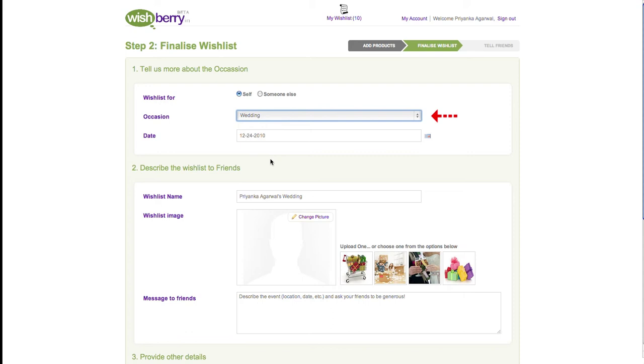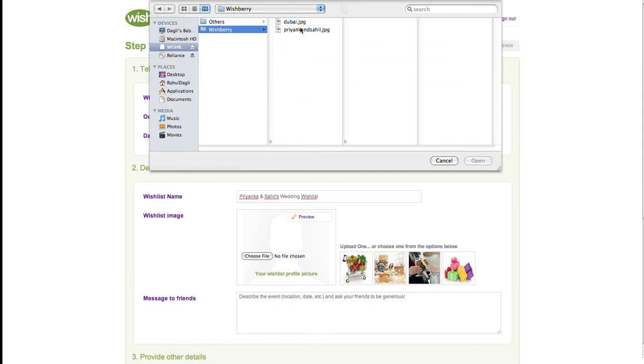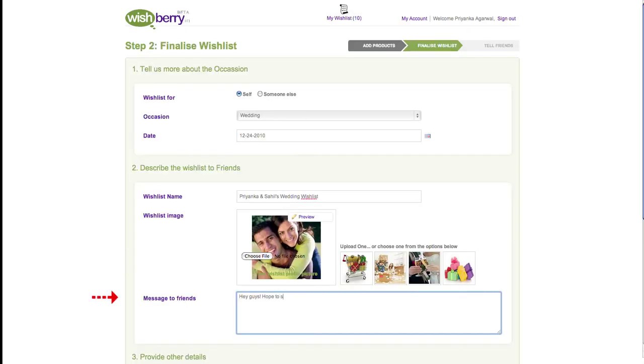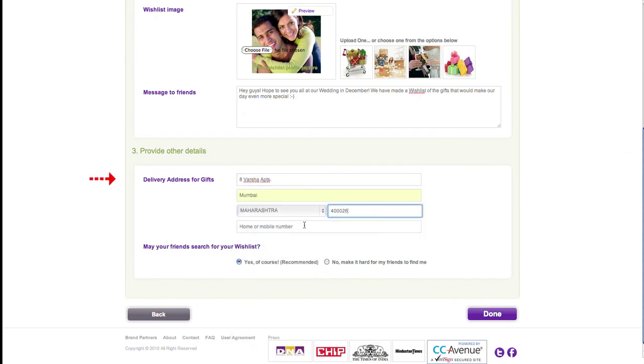Wishberry.in allows you to create surprise wish lists for your friends on their birthdays, weddings, or anniversaries. Next, select the occasion you are celebrating and the event date. After this, you need to name your wish list. You can then upload a fun image for your wish list and write a note to your friends telling them more about the occasion and the gifts you really want. Finally, you need to provide a delivery address — this is the address where your gifts will be shipped.